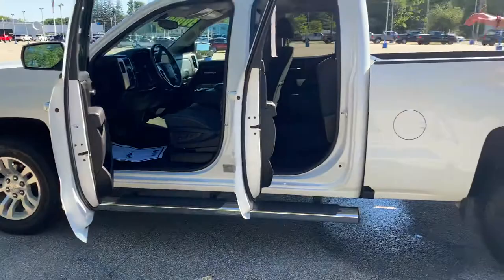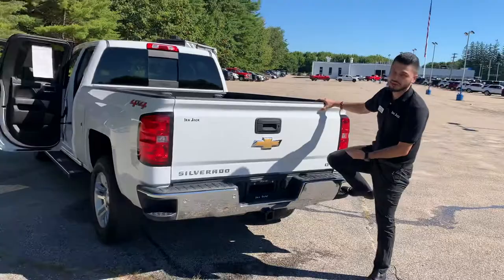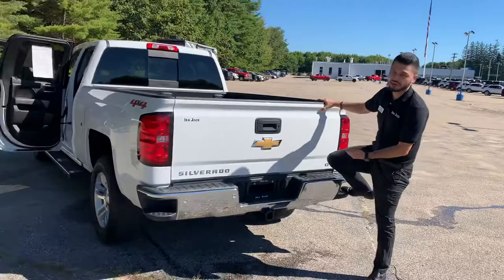You got the assist steps to hop right in if you're short. Look at the back here — lots of space in the back bed. You got the bed insert to protect the bed from all weather conditions. Corner steps — best feature ever invented. This truck's awesome.